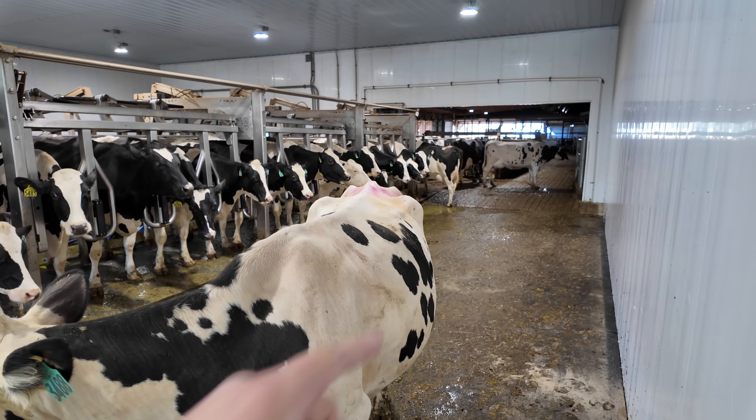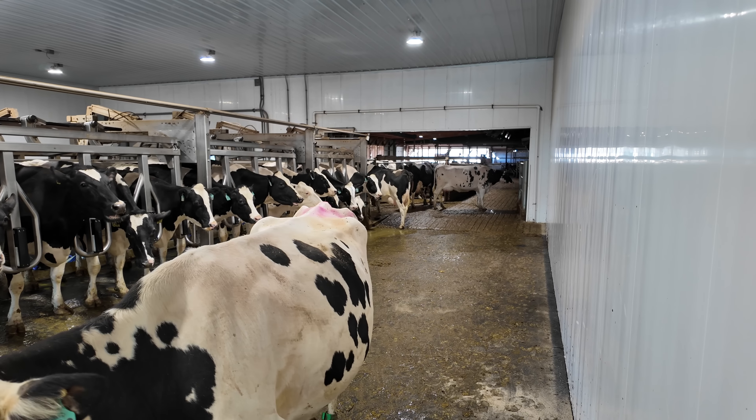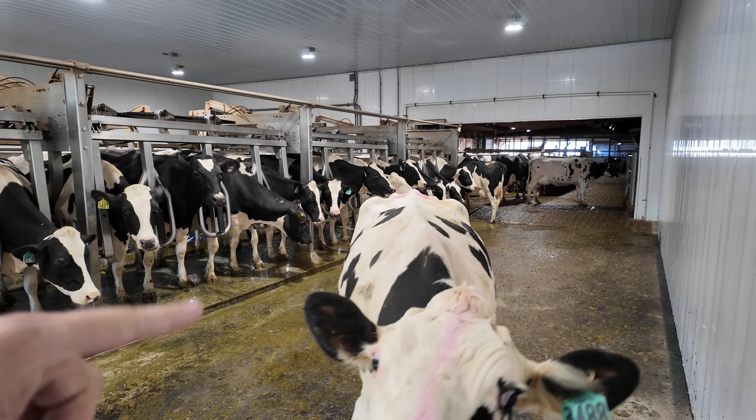The other cool thing about this farm — their return alley is just massive, so cows are never going to be standing here waiting.